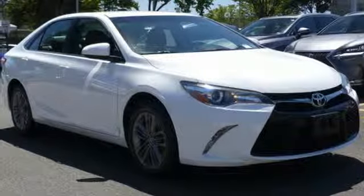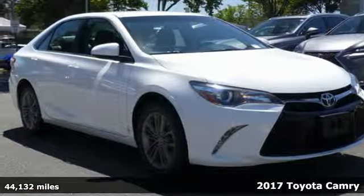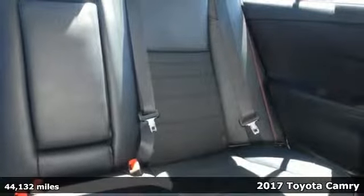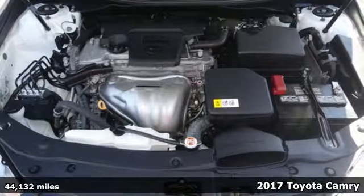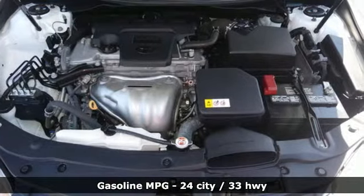Here's a 2017 Toyota Camry. Bold, reliable, efficient. If these are adjectives you'd use to describe yourself, then this Camry is the perfect fit for you.